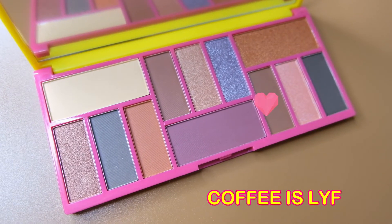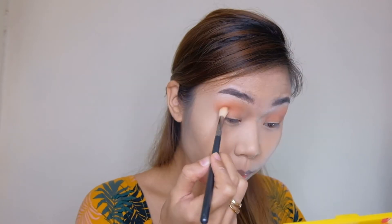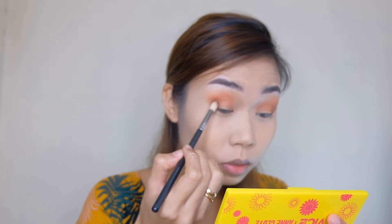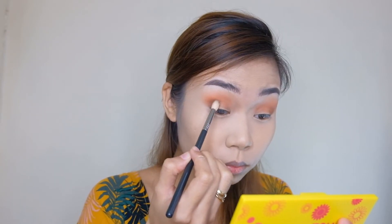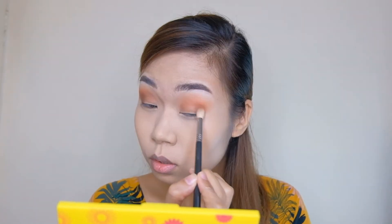Next shade na gagamitin ko guys is itong Coffee Is Life — dito lang sa outer corner para lang medyo mag-dark ng konti. Next shade na gagamitin ko is yung mas dark — Plantita! Ayan guys, yung mga suot ko nga pala na damit is yellow and mga dahon-dahon kasi si Miss Antlutes is plantita — para mas ano yung theme. Grabe, ang ganda talaga — super worth it yung bayad dito guys!